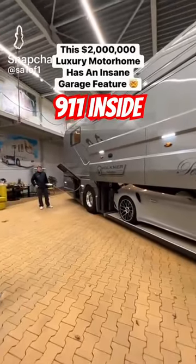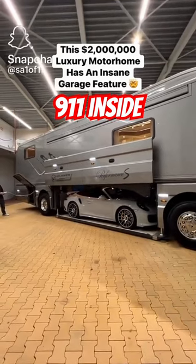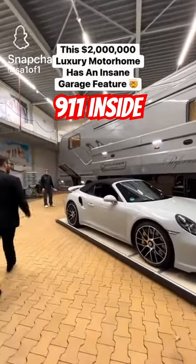Max, can we show everyone how this garage opens up? Yes, sure. And there you go, we have the Porsche 911 outside of the motorhome right now. Let's go talk to Max.